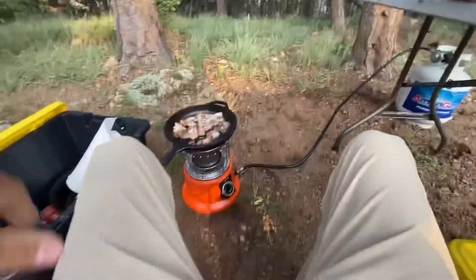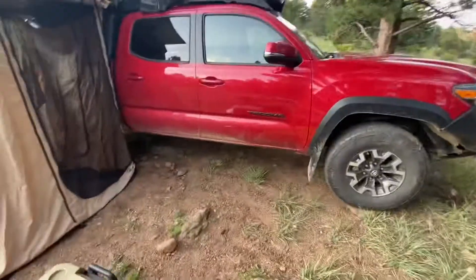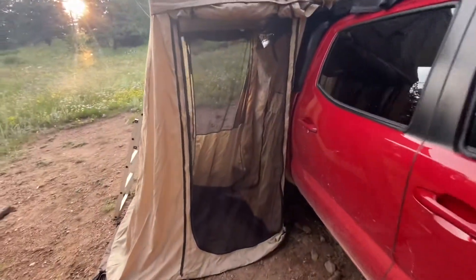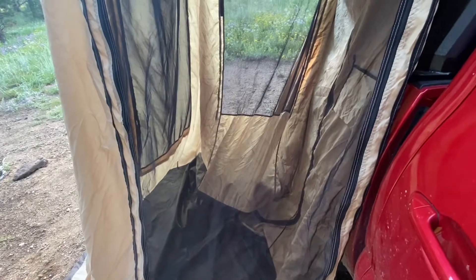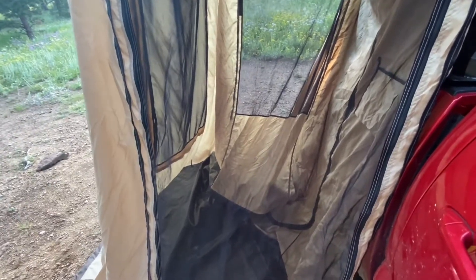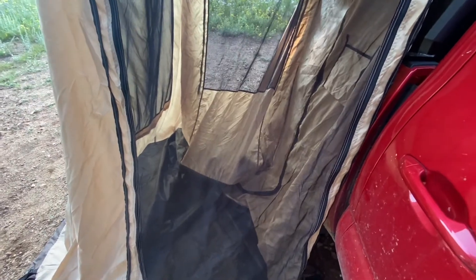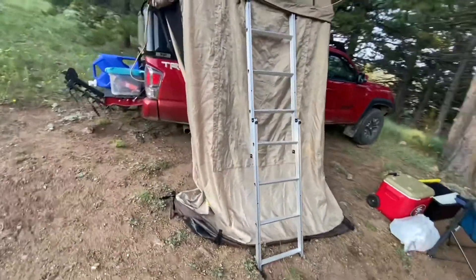Got my little camp chair I'm sitting in. One last thing — I got the annex. When it's raining or windy, I do all cooking here. I kind of got it pushed to the side right now because I don't want the exhaust of the truck pushing hot air and melting the side of the tent. I just set it up so I could dry it out because it's been raining.